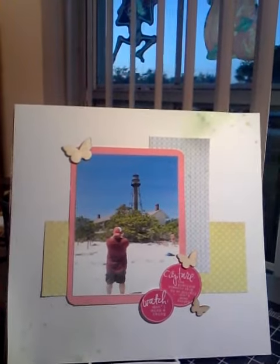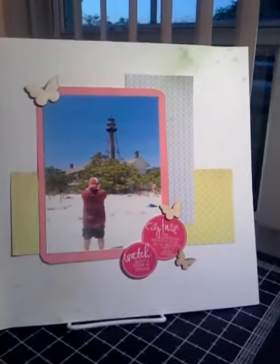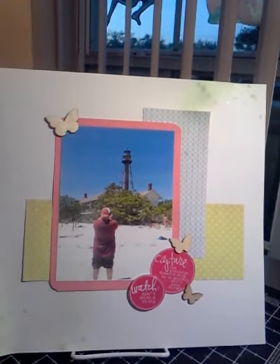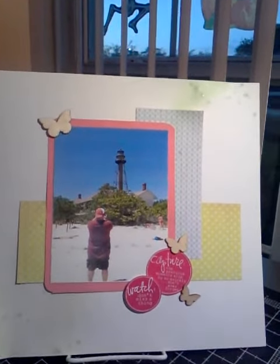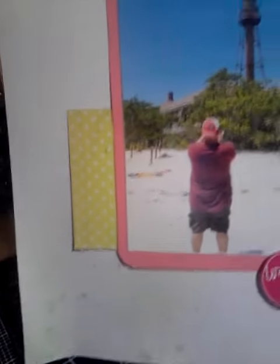I kept the page very simple — I just layered a couple of patterned papers. I really wanted the focus to be on the photo. I used my favorite butterflies, which I'm going to have to order some more because my stash is running low. I had these cute little Heidi Swapp circle stickers that I found when I moved. They say 'watch' and 'capture,' which was perfect for me capturing him capturing the lighthouse. And I did some misting in the corners — I did it so it looks like it's coming down and then along the end. You can see it's still wet because my paper's curling just the tiniest bit.